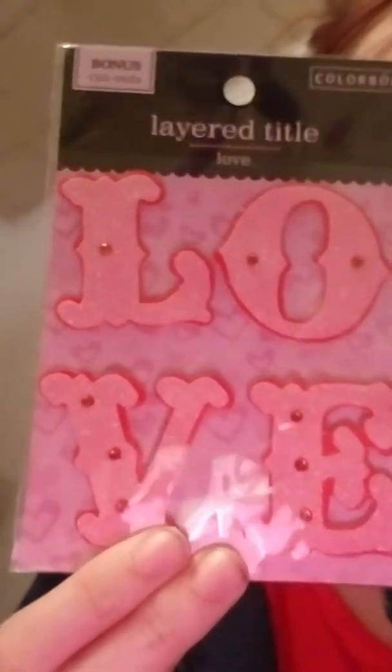Then there is this layered title, and it is just the word "love" — very pretty, with little jewels and sparkles. This part is glitter.